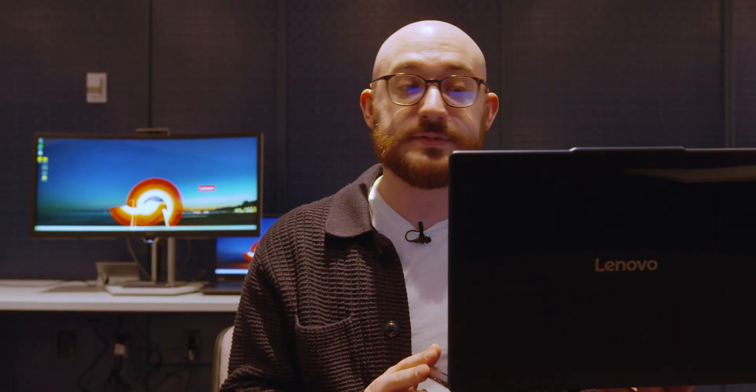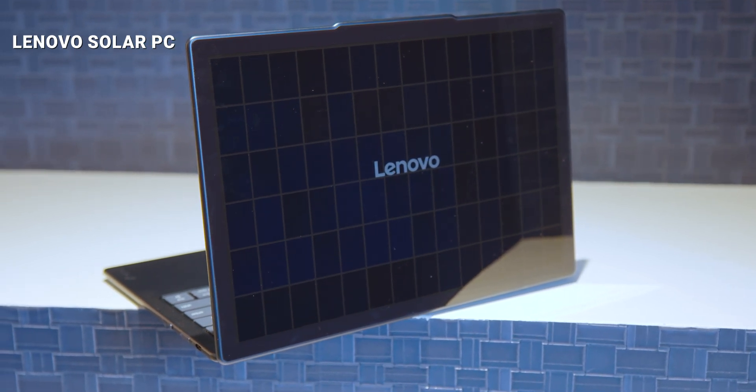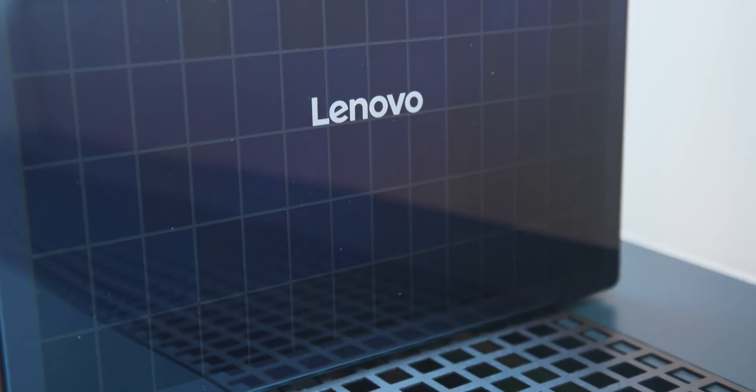Hi, I'm Matthew Buzzi from PCMag, and I'm here with Lenovo's Yoga Solar PC Concepts, which is to say there are solar panels in the lid of this PC. There are 84 solar cells in this lid — a pretty big number for a pretty small laptop.